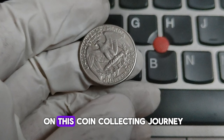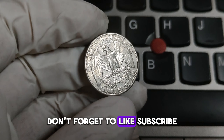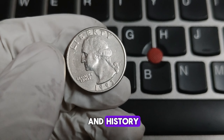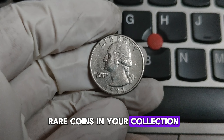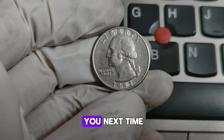Always inspect your coins carefully and consider getting them graded by a professional service to determine their true value. Thanks for joining me on this coin collecting journey. If you enjoyed this video, don't forget to like, subscribe, and hit that notification bell for more coin news and history. Do you have any rare coins in your collection? Let us know in the comments below. Happy collecting, and see you next time.